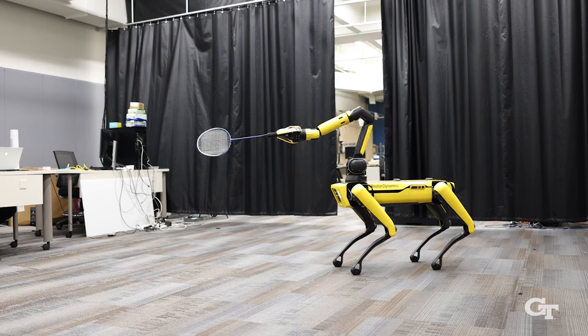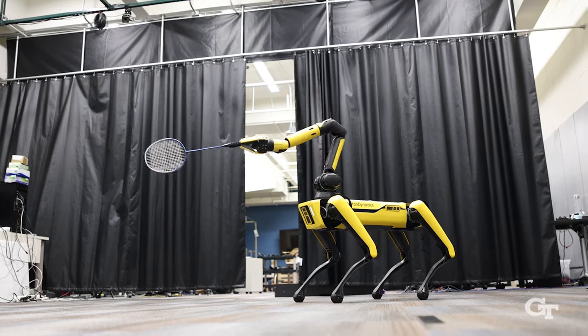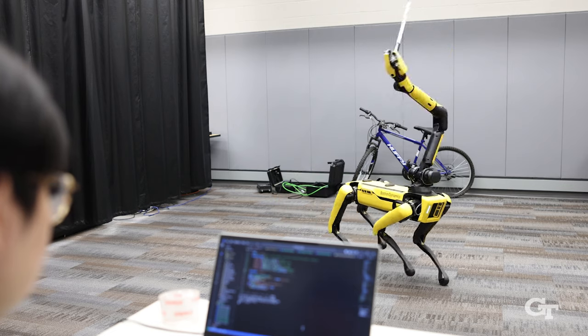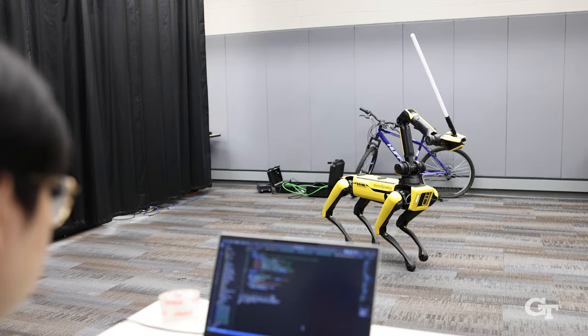Eventually, the goal is to reach a point where the robot can replicate human movement in real time. In some severe scenarios, like if there is a disaster, humans can remotely control the robot. The robot improves through machine learning as it continues to be trained on complex human movement, eventually getting closer to real human-level motion capabilities.